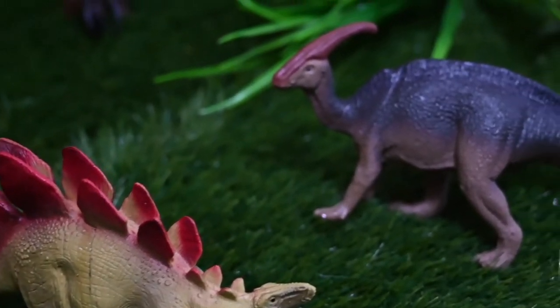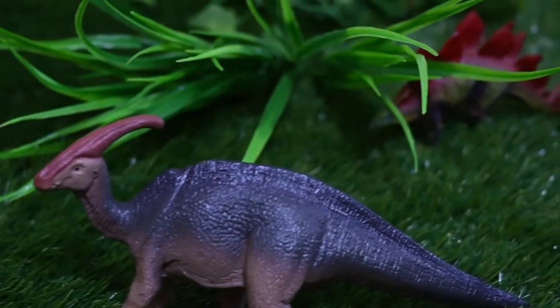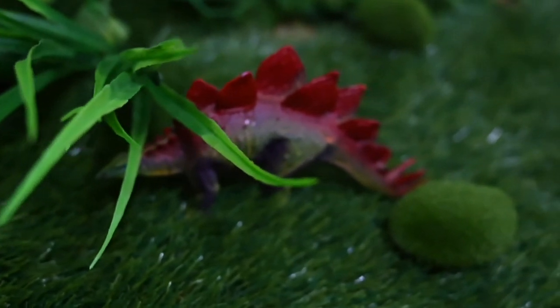This is a Parasaurolophus. It can walk on two or four legs. It has a noisy crest and it's a herbivore — that means it eats plants.